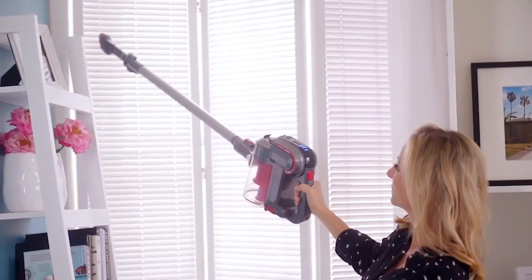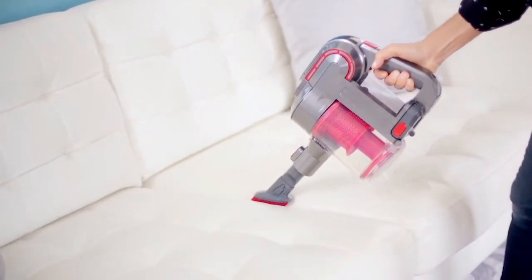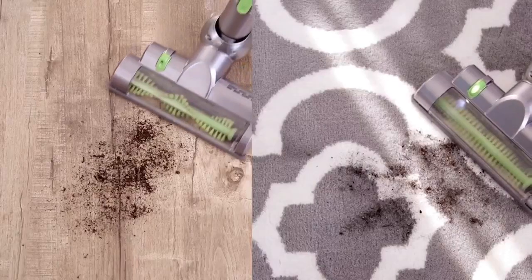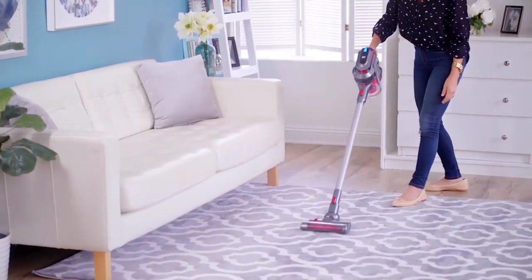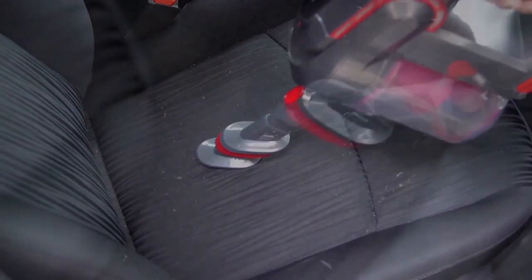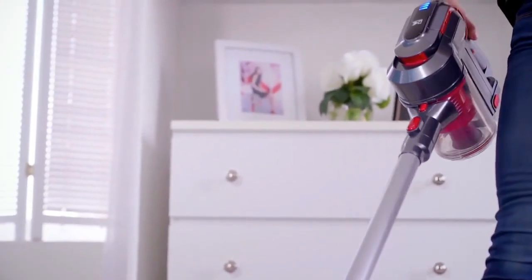This guy is super lightweight — it's less than five pounds, so I can easily lift it with one hand. And the very best part is there's no cord, and it's just as powerful as a regular vacuum. It's rechargeable, so you can take it all over the house, upstairs, downstairs, you can even take it out to the car. You never have to search for an outlet or deal with a cord getting in your way.